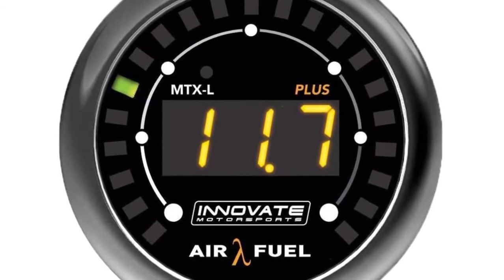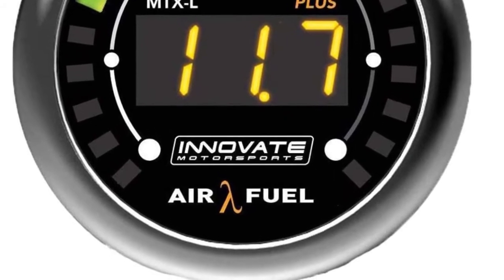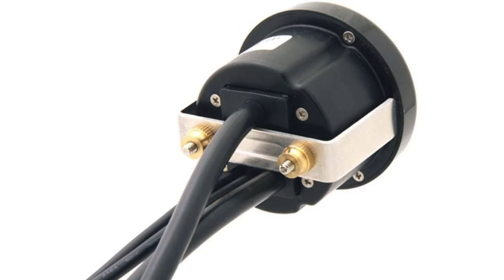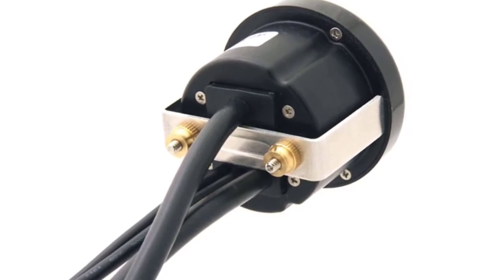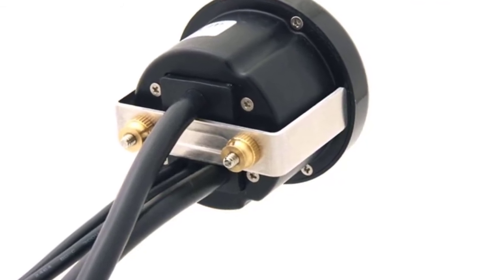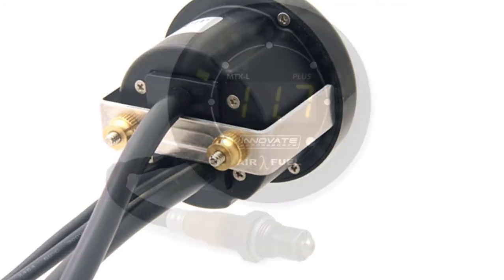The gauge is specially designed for high-performance applications and forced inductions, making it a great option for racing vehicles. Thanks to the gauge's 52mm diameter, it's easy to swap faceplates and bezels for a fully customized appearance. You'll really like the bright LED display, which makes the air-fuel ratio easy to read at a glance for safe on-the-go monitoring.